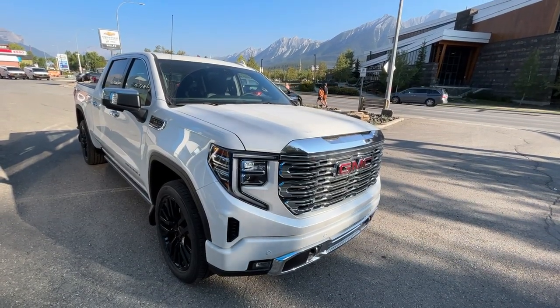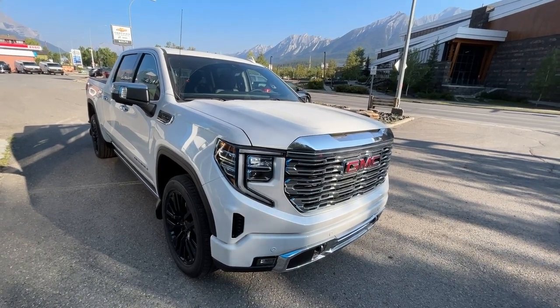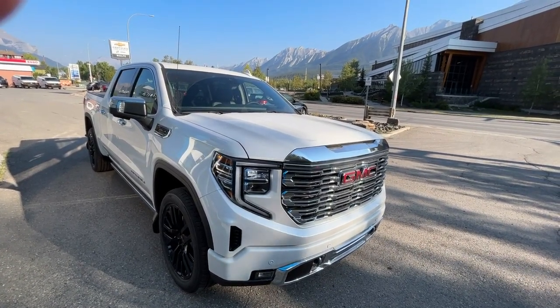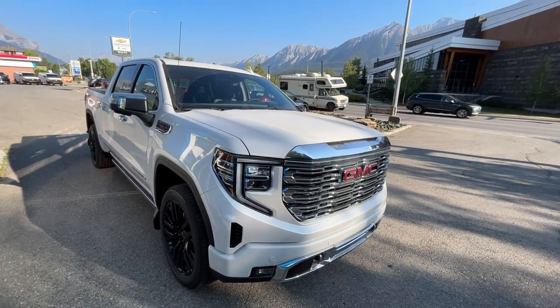Thank you for shopping at Wolf Canmore. If you have any questions about this 2023 GMC Denali, please give us a call at 403-678-4222. Thanks and have a great day.